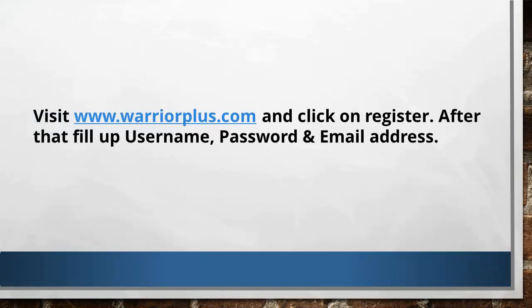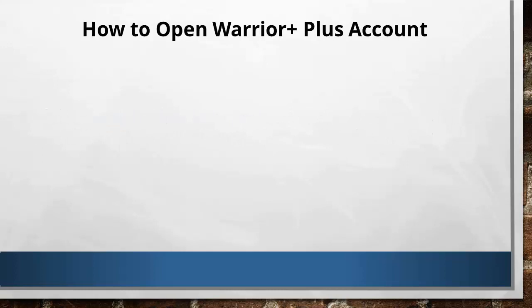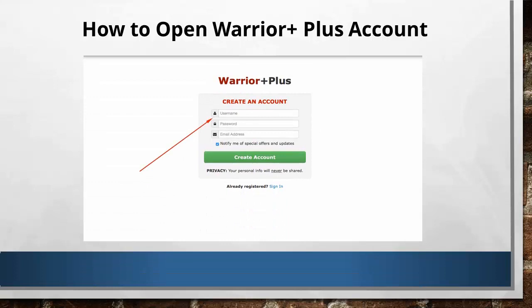First, type in www.warriorplus.com in your browser. It's a simple website. If you haven't created your free account yet, please do so because this is where we are going to do our business. Once you're already inside Warrior Plus, you have to click on the Marketplace button. This is where you can see the offers which are launched on a daily basis.